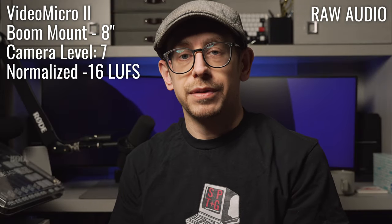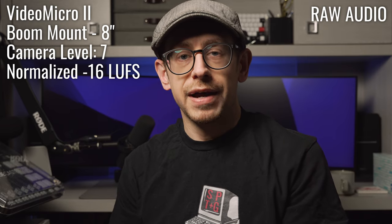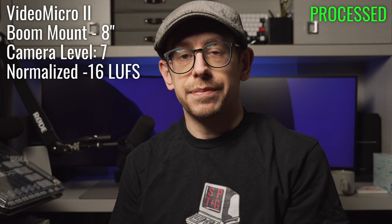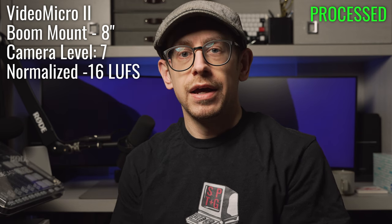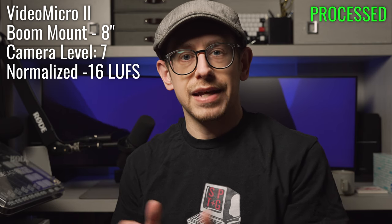This is an audio sample of the VideoMicro 2 mounted on a boom about eight inches away from my mouth, and this is how it's sounding.